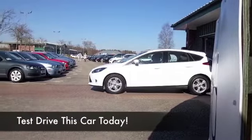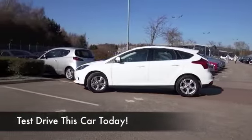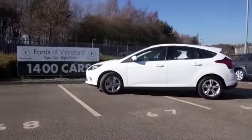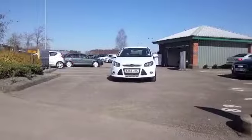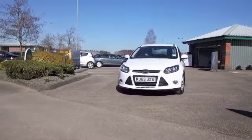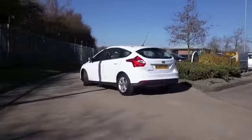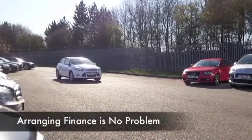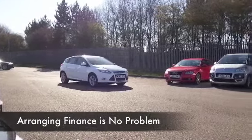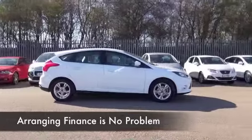The Focus doesn't half look smart in brilliant white, and here's one that actually looks as good as new. On the clock, about 610 miles, so it really is as good as new. This has the PowerShift automatic gearbox, so you're going to find it easy to drive around town, and the 1.6 petrol is a comfortable cruiser — great around town, but even nicer on those longer runs where it will give you effortless performance.